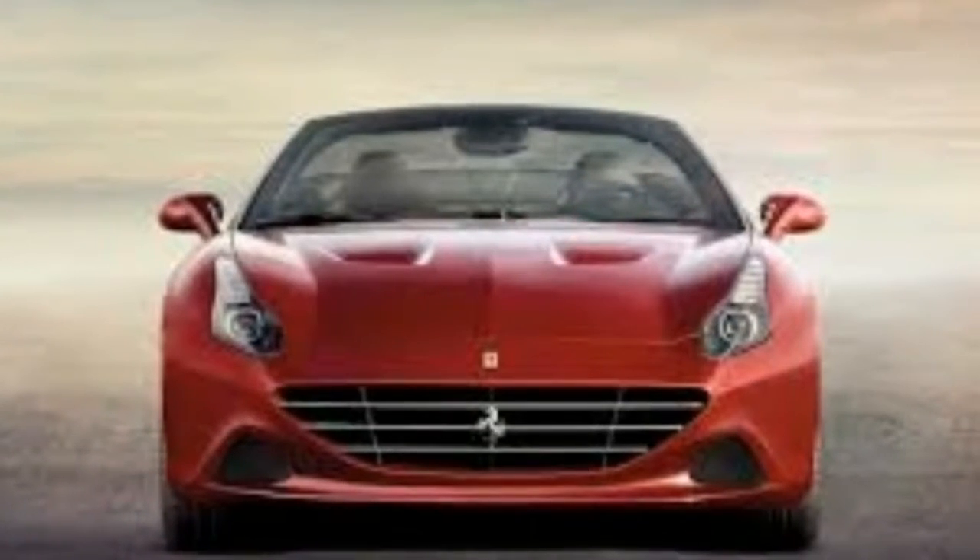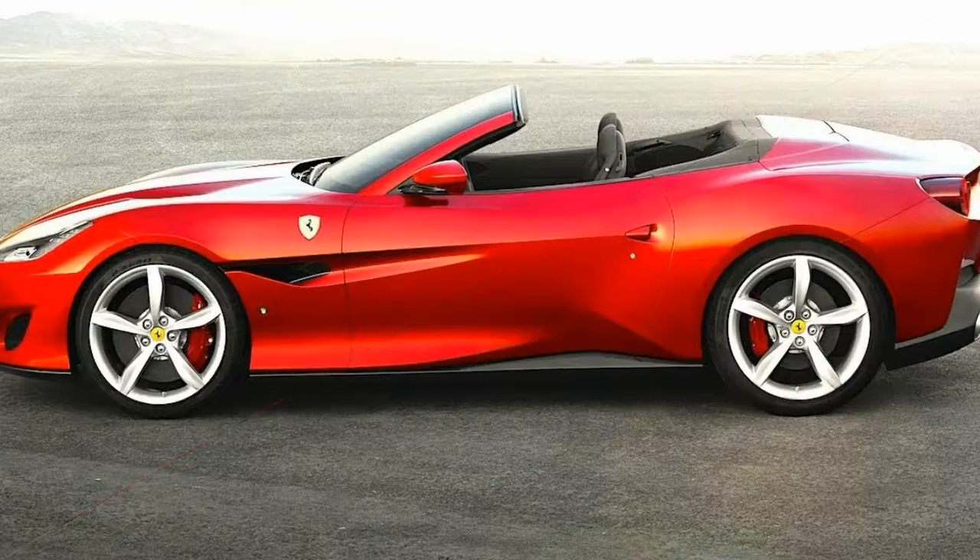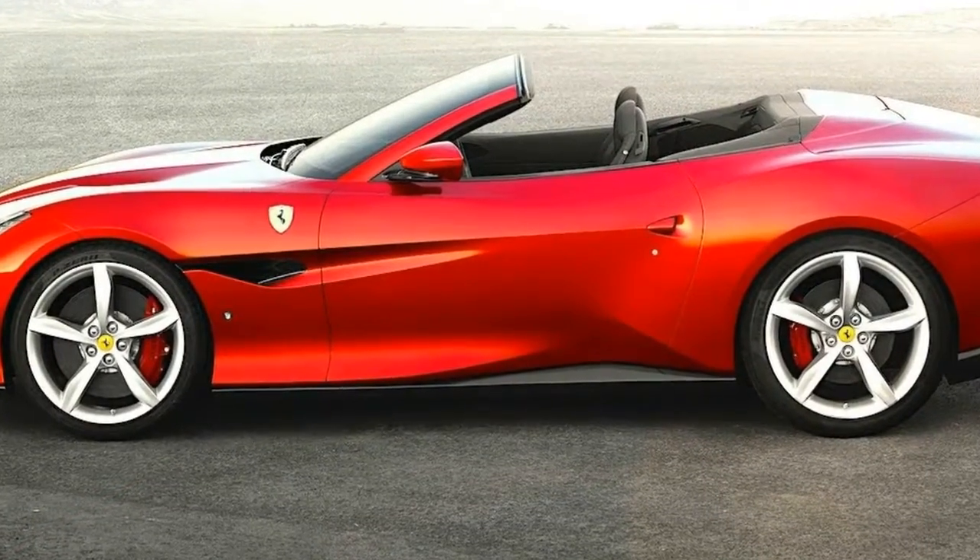While an on-sale date and pricing have yet to be announced, expect Ferrari to charge at least $205,000 for the Portofino.